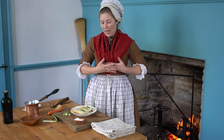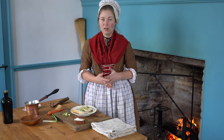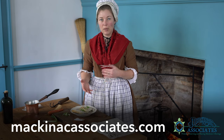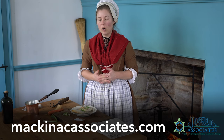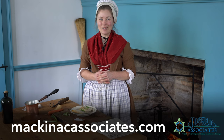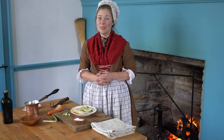We have a number of programs like this that are supported by our Mackinac Associates group. So I encourage everyone to go to the Mackinac Associates website, make a donation, become a member, and help support programs like these. We are always doing research to bring the best we can to our visitors. Thank you so much for joining me on this video. We hope to see you in 2021.